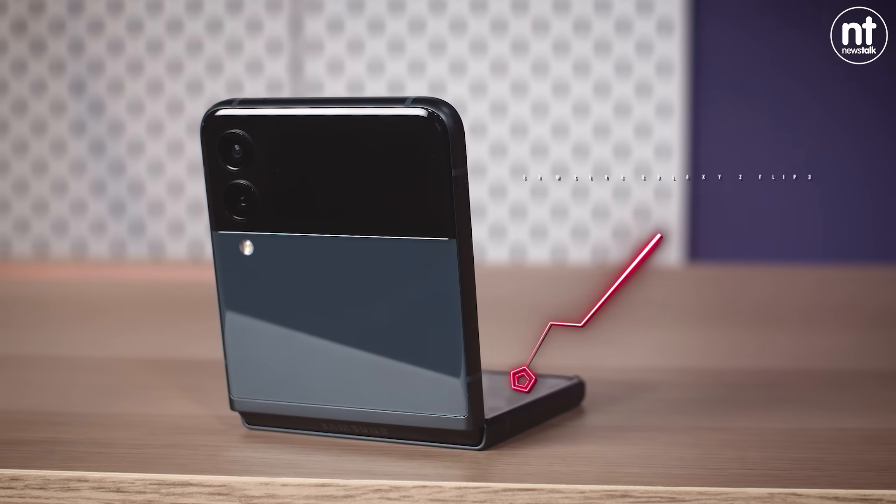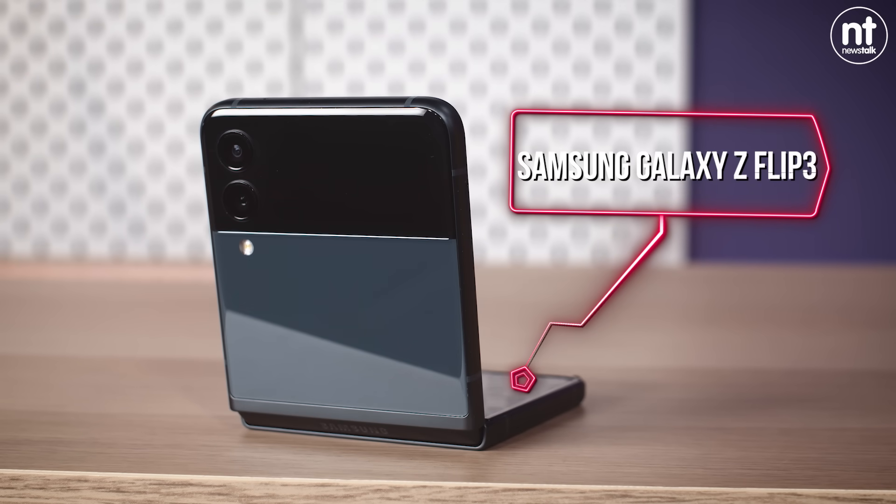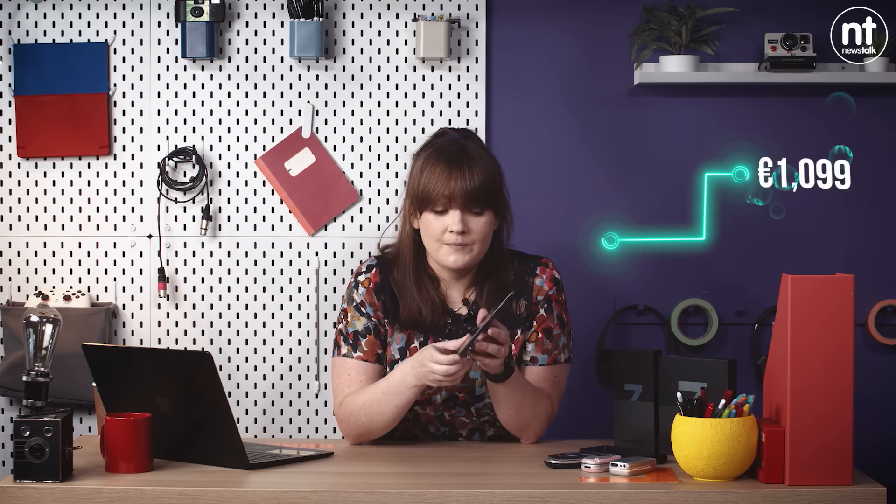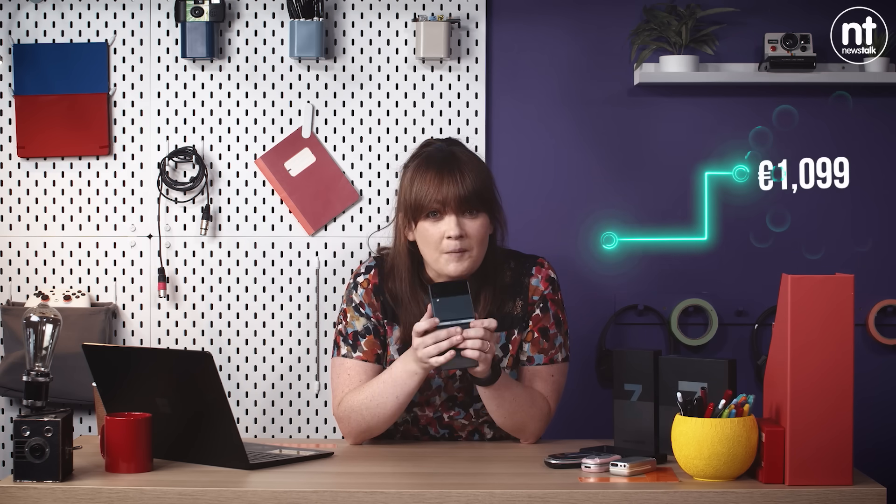Which is why I am most excited about this one — the Samsung Galaxy Z Flip 3, which is considerably cheaper than the Fold at just over 1,000 euro. Now it's still a premium device, I'm not saying that's affordable for everybody, but for this level of innovation, I think that's pretty good.